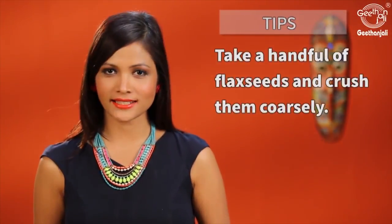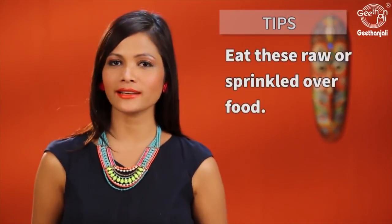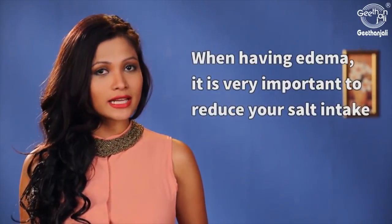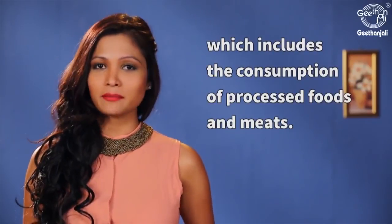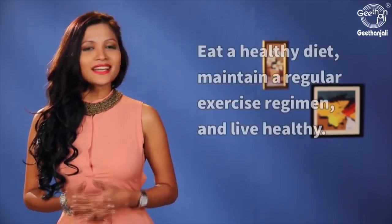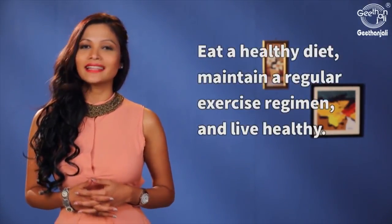Take a handful of flax seeds and crush them coarsely. You can eat this raw or sprinkled over your food. When having edema, it is very important to reduce your salt intake, which includes the consumption of processed foods and meats. Avoid excessive alcohol and caffeine. Eat a healthy diet, maintain a regular exercise regimen and live healthy.